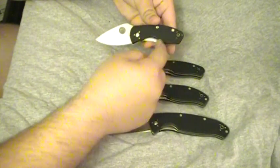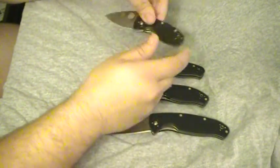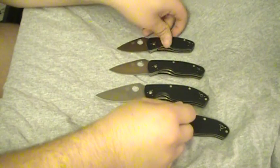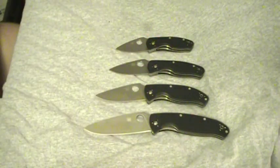They've got all the options: lanyard hole, left and right hand carry, tip up, tip down. Really nice G10 scales. Great knives for the money — I think they're very good value, which is why I had to buy them all.